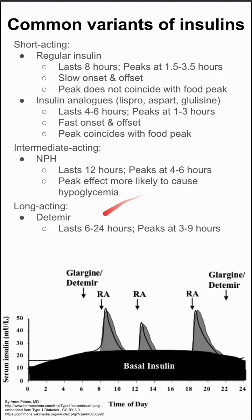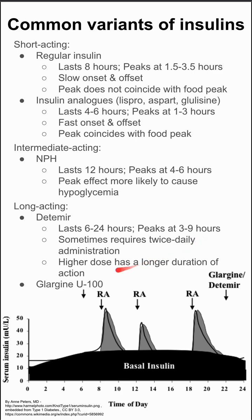Lastly, the long-acting insulins. There's detemir, which lasts six to 24 hours, and it peaks around three to nine hours. This sometimes requires twice daily, but you can take a higher dose for a longer duration of action.